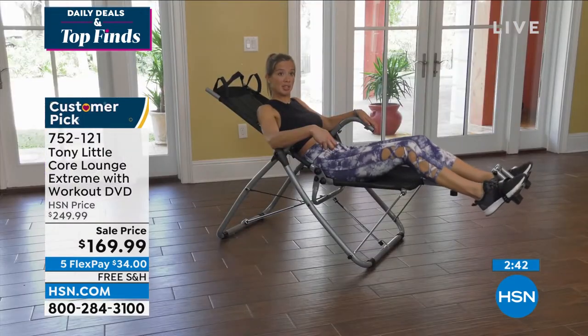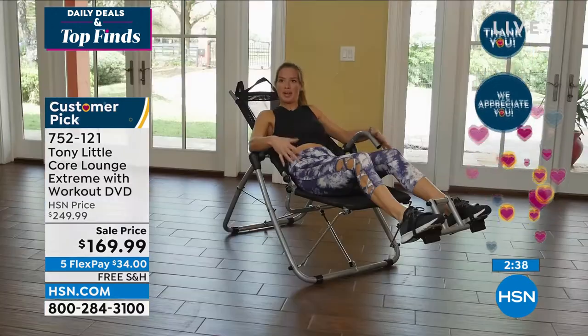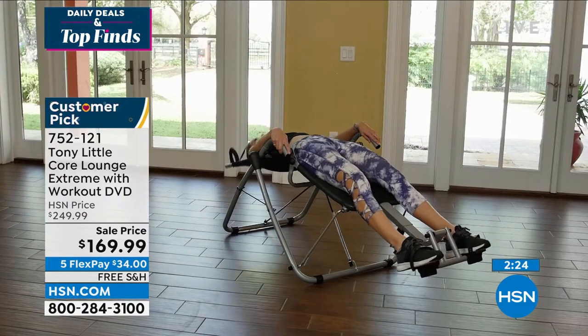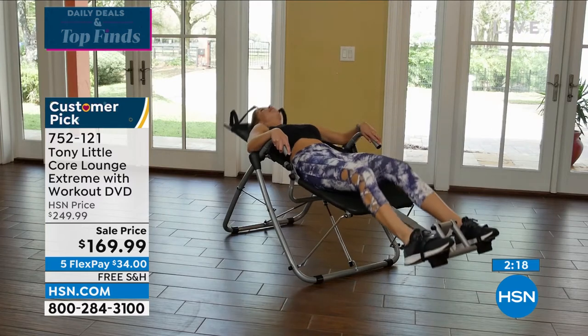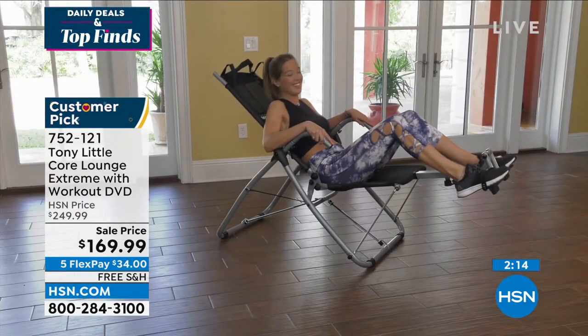I'm a massage therapist and personal trainer. I'm always trying to teach people ways to feel better and really enjoy what they're doing in life. A lot of people doing core workouts need a way to support their neck better. I really loved how the Core Lounge Extreme's mesh supports your neck, and you can do a variety of exercises too. It's very comfortable. I love the Core Lounge Extreme.